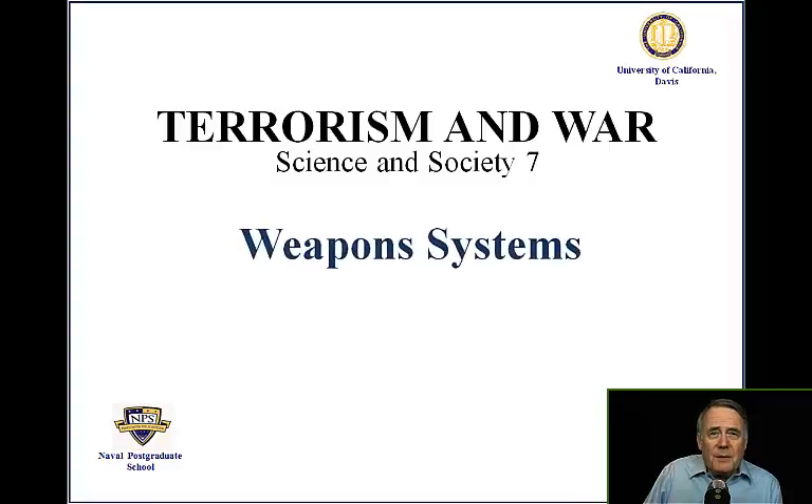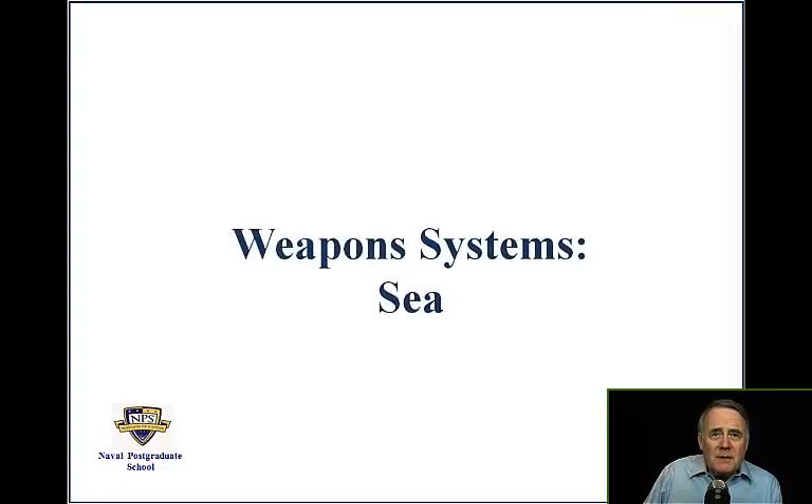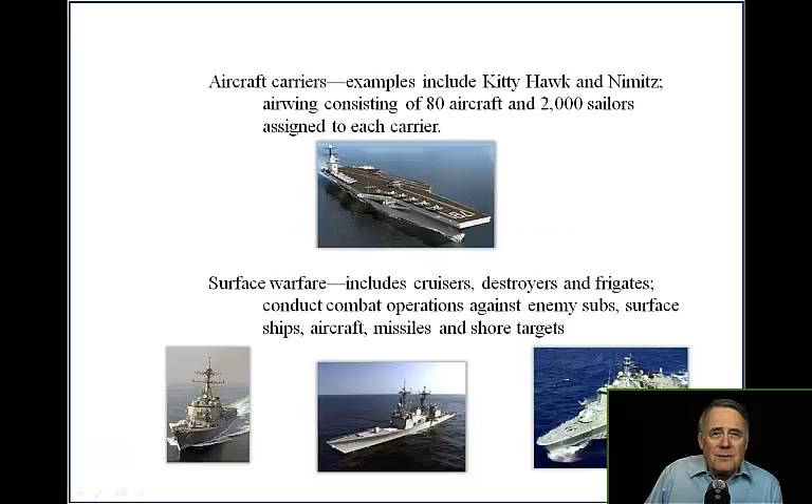Weapon Systems. Systems include aircraft carriers. Examples include Kitty Hawk and Nimitz. Each carrier has an air wing consisting of 80 aircraft and 2,000 sailors assigned.